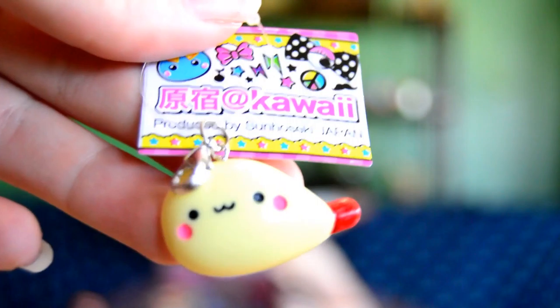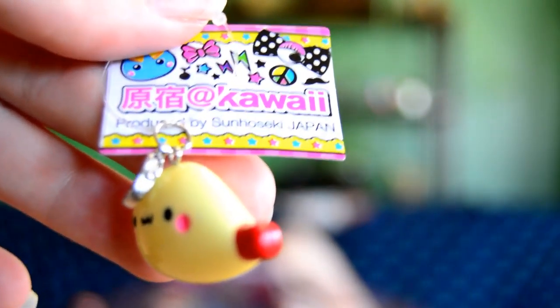The next thing we have is, I think, a breaded shrimp keychain — a little breaded shrimp keychain with the little quiet face on it. It's got the little clip on it and the little plastic thing.